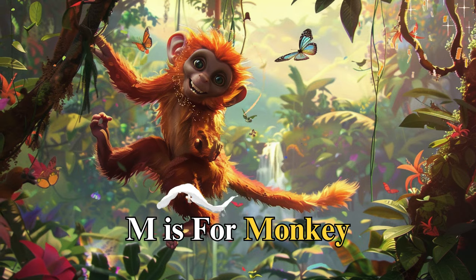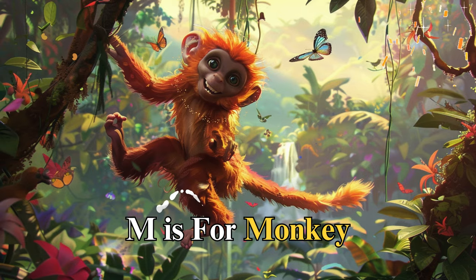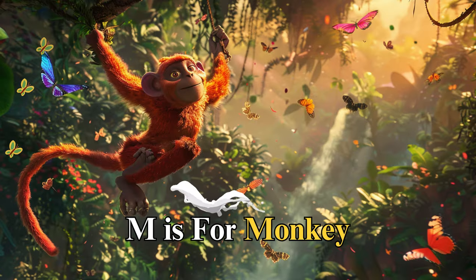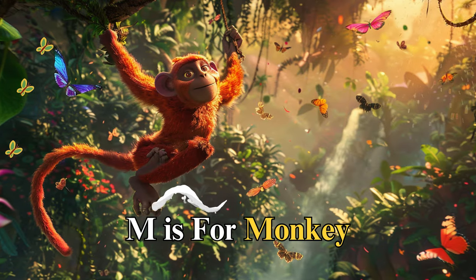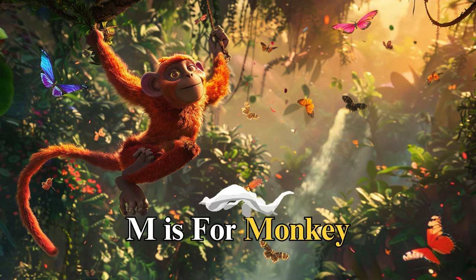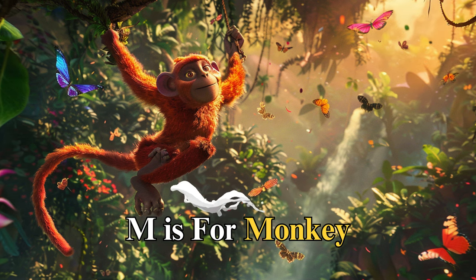M is for monkey, named Nia, always curious and full of fun. Nia showed us the joy of learning through play as she swung from tree to tree, solving puzzles and making friends along the way, reminding us that curiosity leads to discovery.